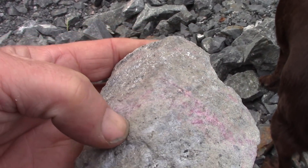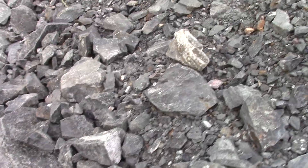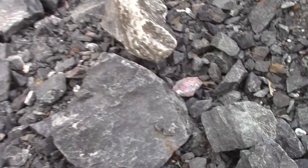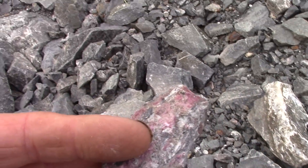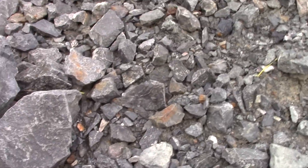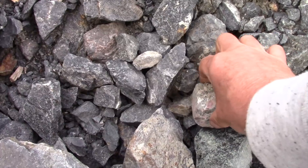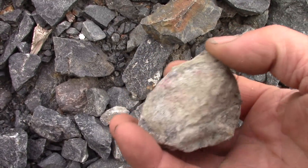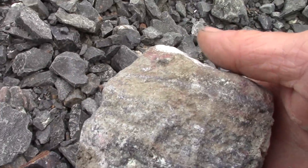That looks like a good rock. Let's take that and test it with a metal detector. There's maybe another one. You can see the pink cobalt in it. Here's another. Oh, that's heavy. I bet that's a good rock.